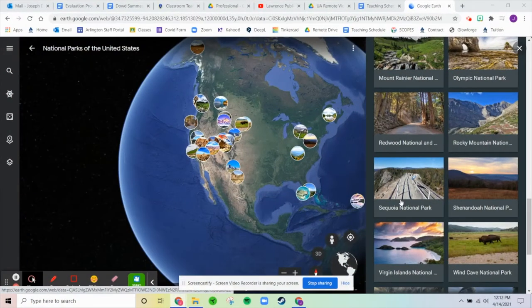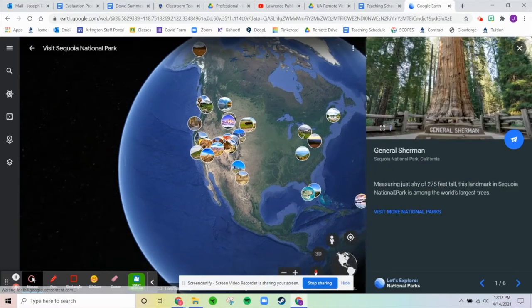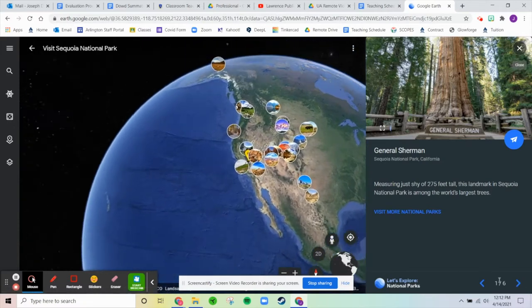Good morning ladies and gentlemen, welcome to remote STEM class. Mr. Dowd here, hope everyone's having a fantastic day. Happy Wednesday, it's hump day. We just did Rocky Mountain National Park yesterday. Today we're going to do Sequoia National Park. This one is going to be a short one — only six locations.